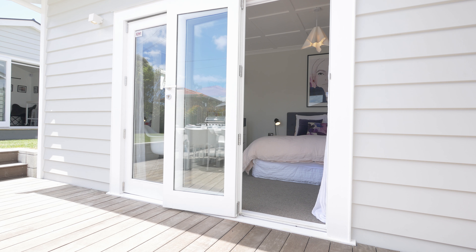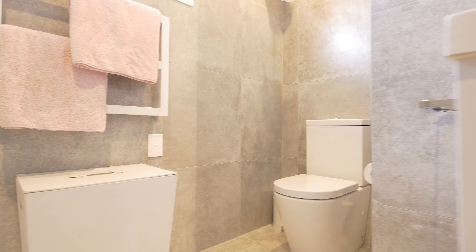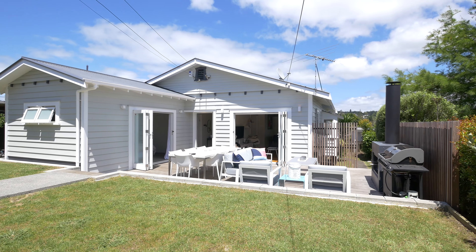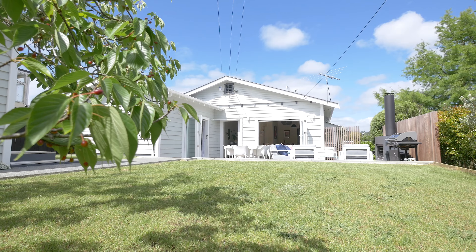Having loved and enjoyed this home for the last 10 years, the owners have done all the hard work for you so you can move in from day one and enjoy it. The ceiling has insulation, the master bedroom is double glazed, there's also underfloor insulation, an HRV, an alarm system, and underfloor heating in both bathrooms.